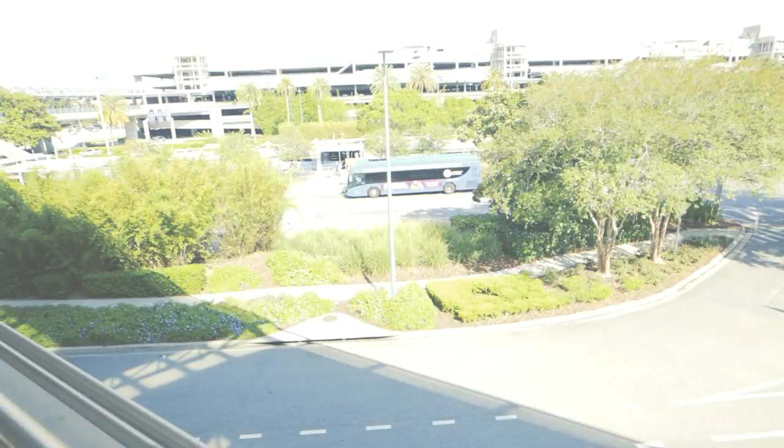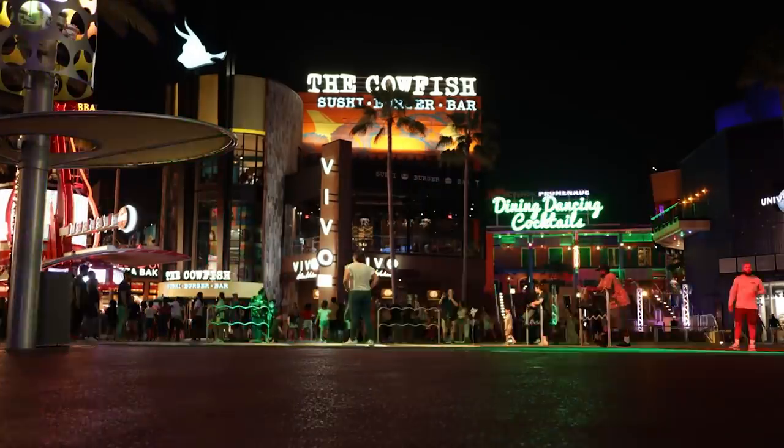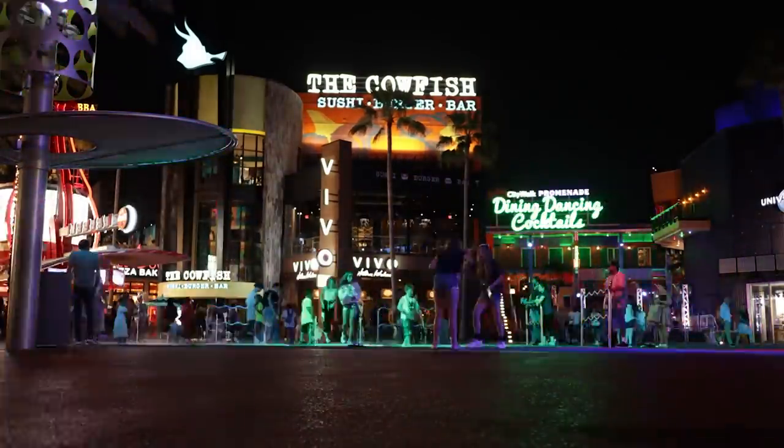Once you get to the resort, there are a few different ways that you can get back and forth between your hotel and the parks. The first one we're going to talk about is buses, because this is an option regardless of what hotel you're staying at. The buses run from your hotels to both Volcano Bay and CityWalk. CityWalk is the hub just outside of both Universal Studios and Islands of Adventure — it's where all of those amazing restaurants are located. To get to either Universal Studios or Islands of Adventure, you do have to go through CityWalk first.